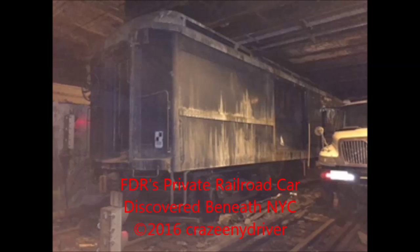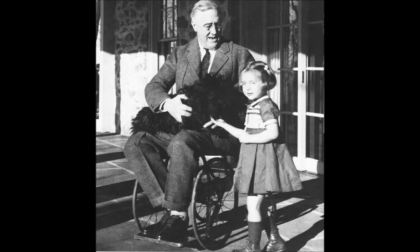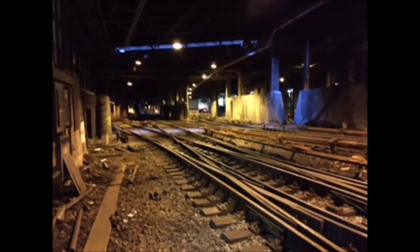Hey guys, Joe DiMarco from the Crazy New York Driver Show, and welcome to FDR's Private Railroad Car Unearthed on February 27th, 2016. I will show you some pictures that I took on this date on an MTA sanctioned tour that I was lucky to be invited to.